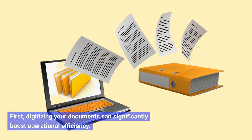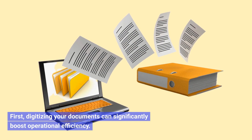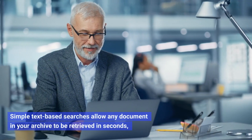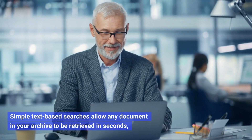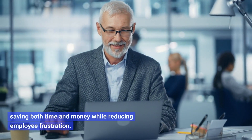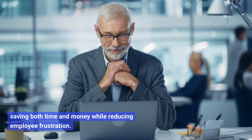First, digitizing your documents can significantly boost operational efficiency. Simple text-based searches allow any document in your archive to be retrieved in seconds, saving both time and money while reducing employee frustration.